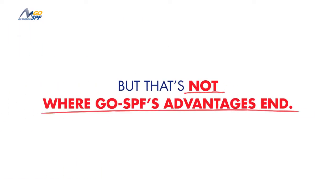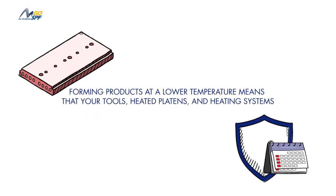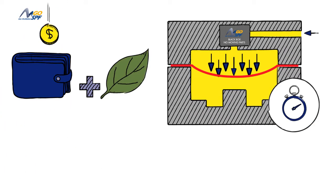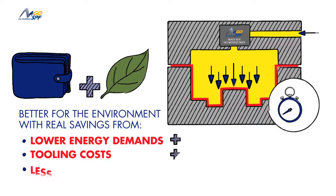But that's not where Go SPF's advantages end. Forming products at a lower temperature means that your tools, heated platens, and heating systems last longer. Couple that with the fact that you're forming in significantly less time, and the savings from lower energy demands and tooling costs really start to add up.